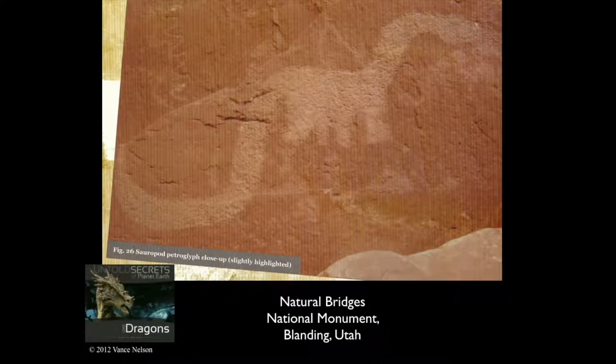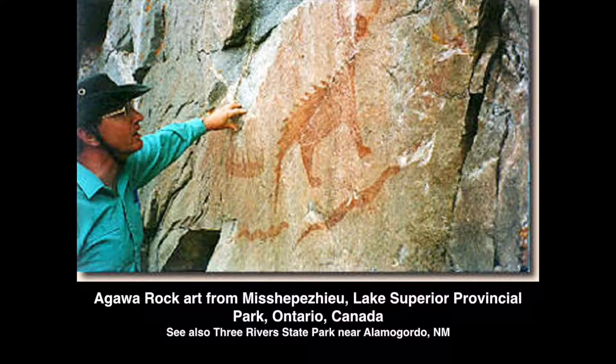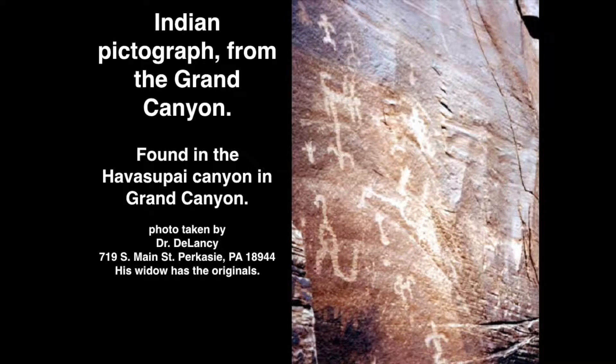How in the world would the Indians know what a long-necked dinosaur looked like if they never saw one? This was in Utah also — a pterodactyl. How would they know what a pterodactyl looked like if they never saw it? Lake Superior — how did they know what a stegosaurus looked like? Grand Canyon — how would they know what that looked like? It's getting pretty hard to say that man didn't live with dinosaurs.